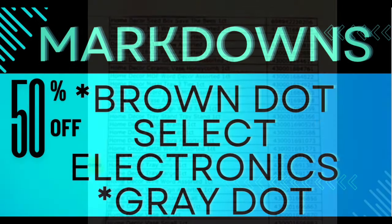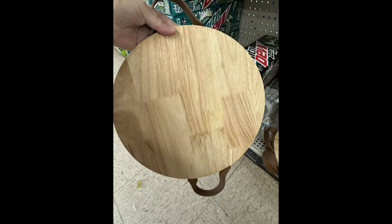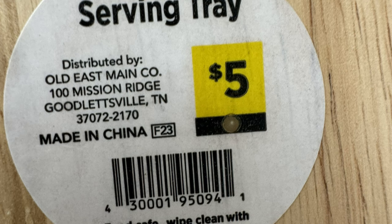The more the markdowns, the better the price gets. Brown dot, select electronics, and gray dot will be 50% off. And we have gray dot, all currently 50% off.